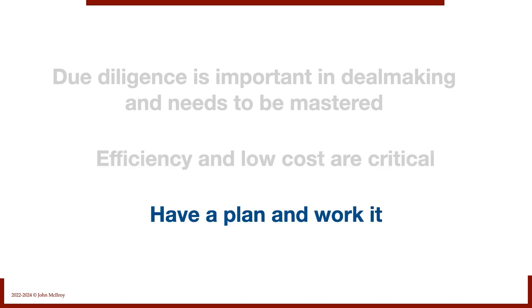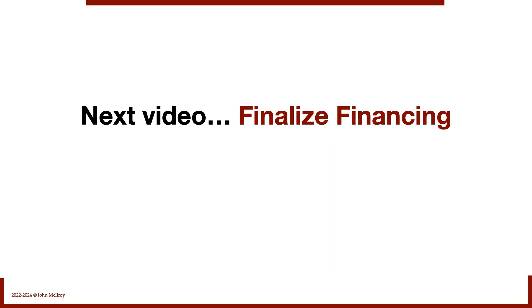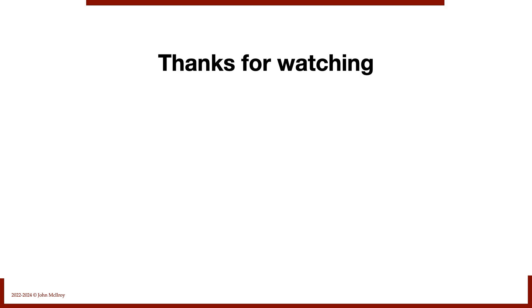Due diligence is the last formal off-ramp for the buyer, so it pays off to do it right. We can always back out until the very last minute, but it can be ugly at the 11th hour. That's it for due diligence. The next video covers finalizing the financing. This is the Do-It-Yourself Guide to Business Buying — today we've been talking about due diligence because we always want to learn and grow as we go. Thanks for watching.